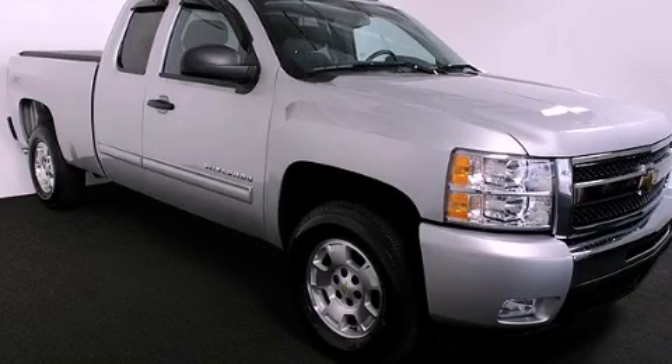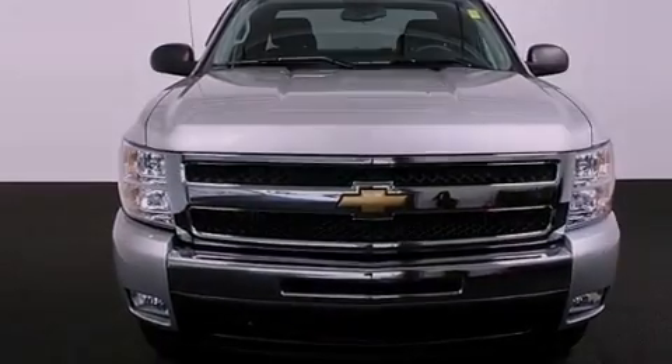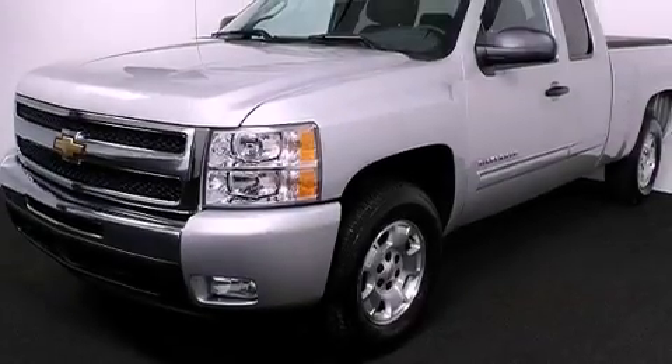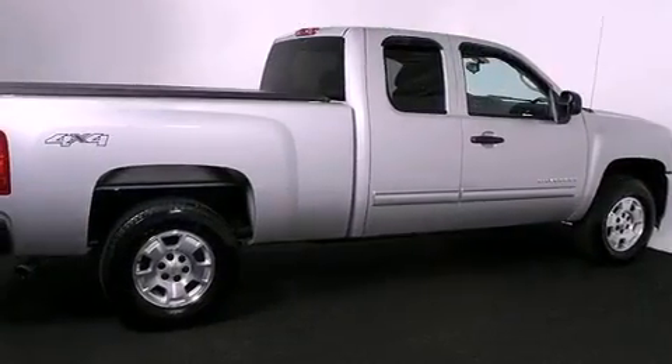This is a certified pre-owned 2011 Chevrolet Silverado. It has the power to move what you need, and the look too. It features a 5.3-liter 8-cylinder engine, a 4-speed automatic transmission, and 4-wheel drive.